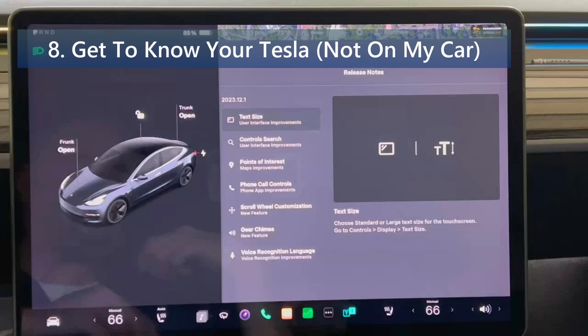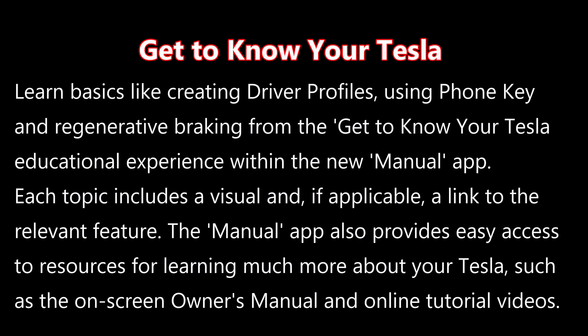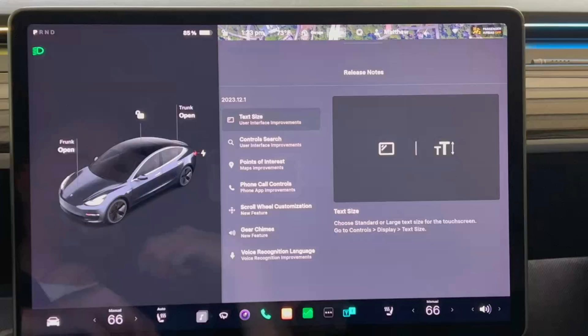The last documented feature is called Get to Know Your Tesla. Learn basics like creating driver profiles, using phone key, and regenerative braking from the educational experience within the new manual app. Each topic includes a visual and, if applicable, a link to the relevant feature. The manual app also provides easy access to resources like the on-screen owner's manual and online tutorial videos. My car doesn't have the manual app yet, so hopefully it gets added in the future.